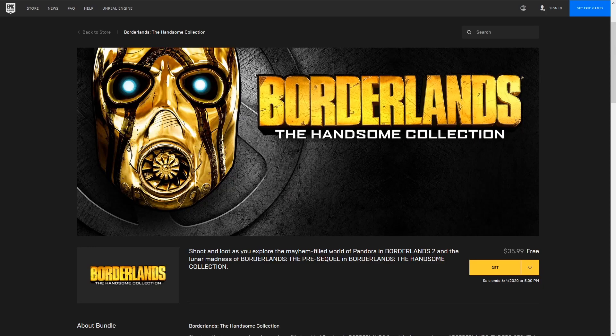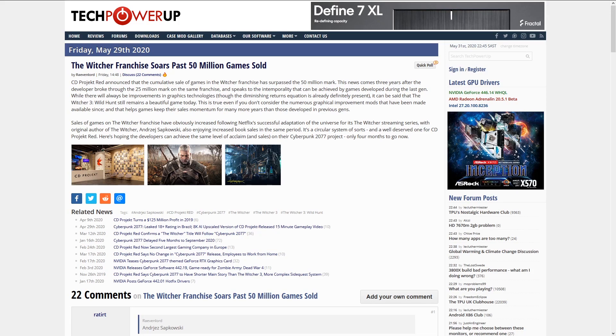Moving on to some gaming news, which is rich and awesome this week. Firstly, Borderlands 2 and the pre-sequel were given away absolutely free once again by the folks at Epic Game Store, this being their third major release that they've done in the last few weeks. CD Projekt Red's Witcher 3 has passed 50 million copies sold, making it one of the most successful games of all time, and they are injecting all of that resource and energy into Cyberpunk with everything that we've seen.